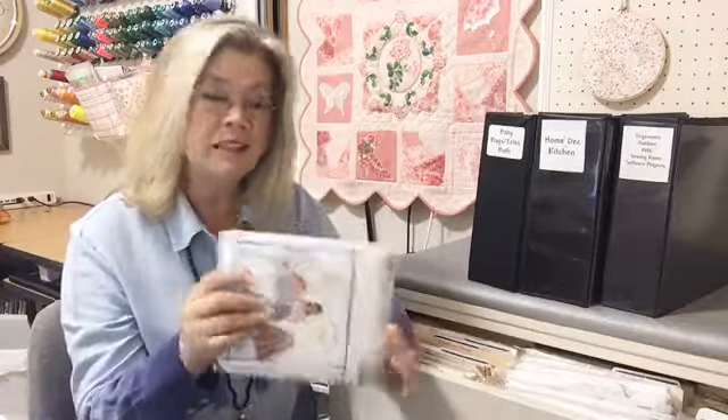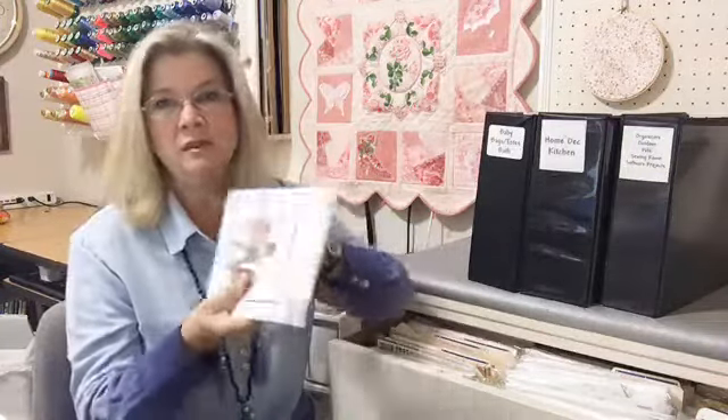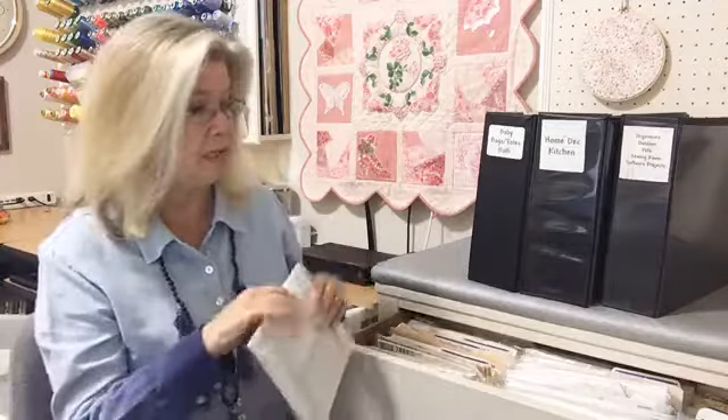I found an old dresser and discovered that while my patterns would not fit vertically in the dresser drawer, they would fit horizontally. I also discovered that a lot of dresser drawers have about the same depth, and almost all patterns are about the same size — there are some exceptions, but most patterns are very similar in size.